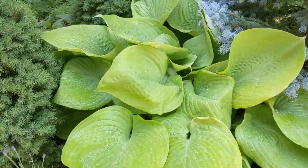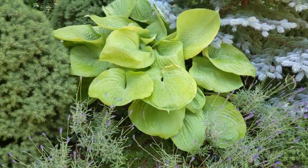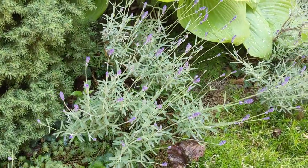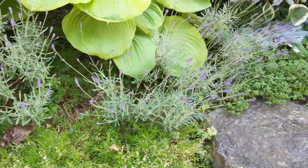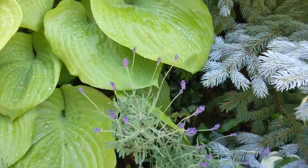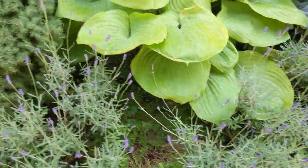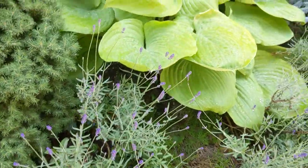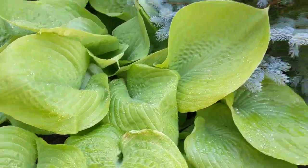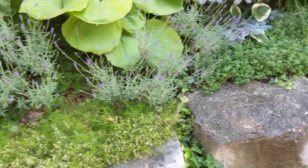I've got this very giant — I'm not sure the name of it — but very beautiful, giant hosta surging forth here, and because of its bulk, it has pushed out these lavender shrubs. I think the combo there with that silvery foliage and the purple, the striking purple blossoms with this lime green hosta and then the blue spruce — I really love the way that works here.